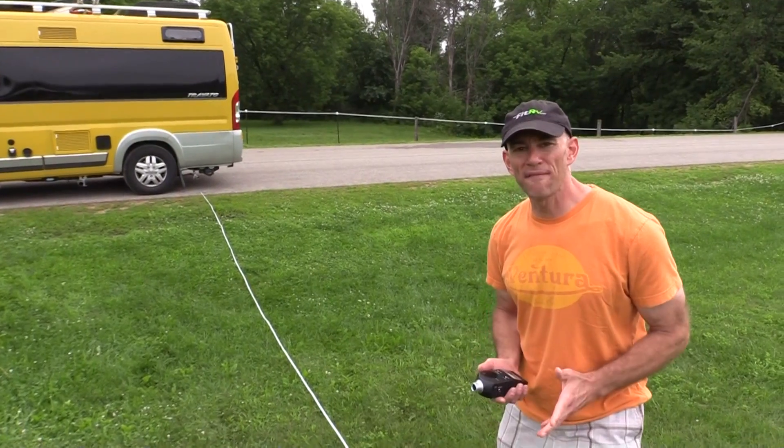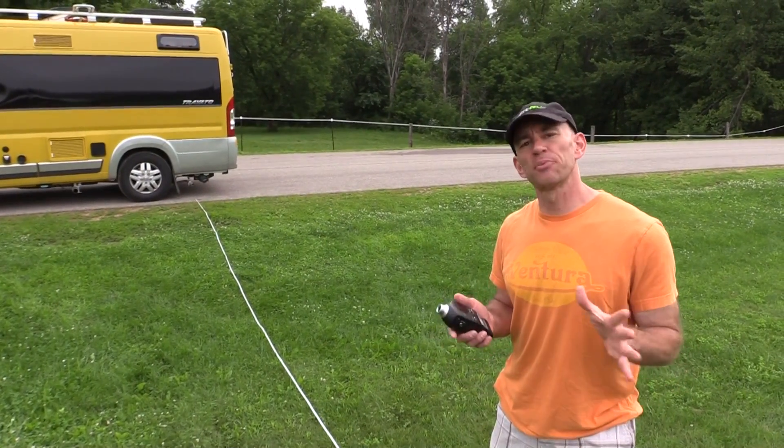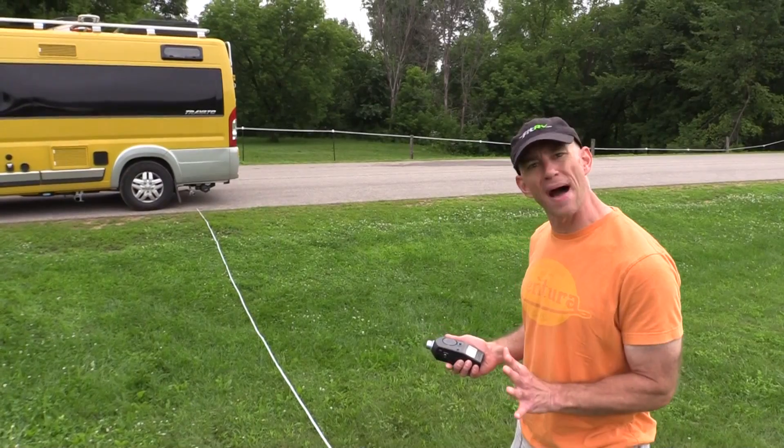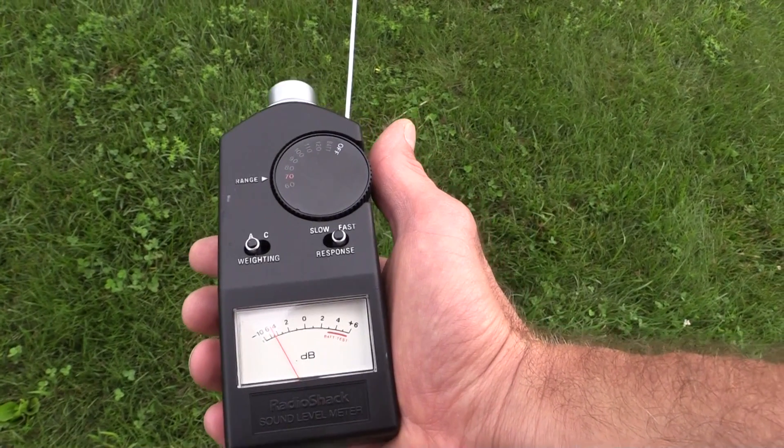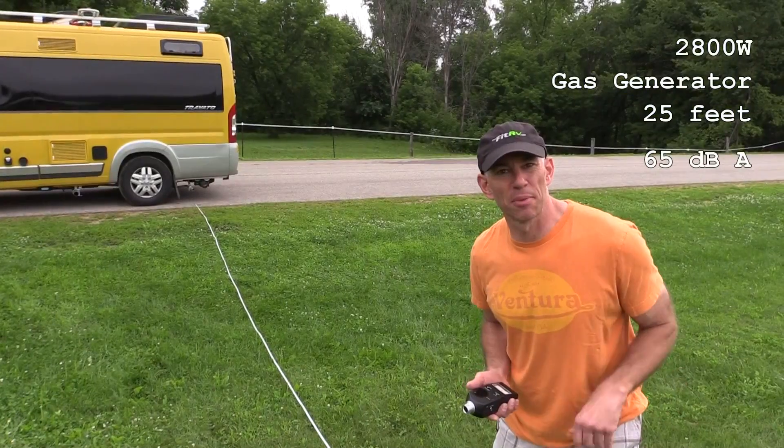Now out here at 25 feet, the noise level has dropped off quite a bit — it's pretty reasonable. At 25 feet, I've got about 65 decibels.